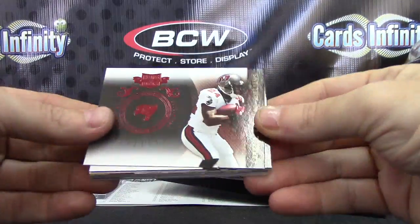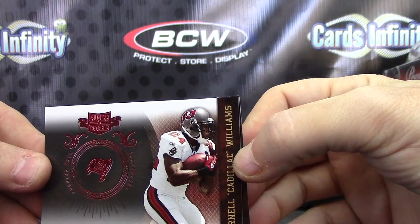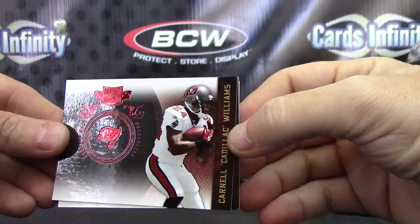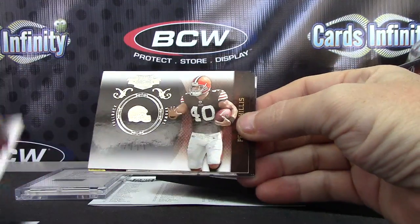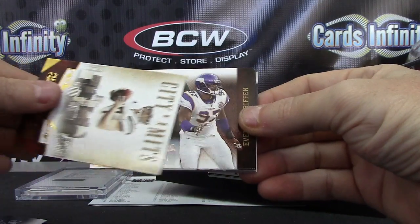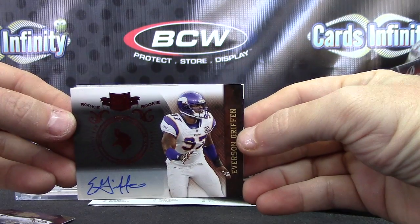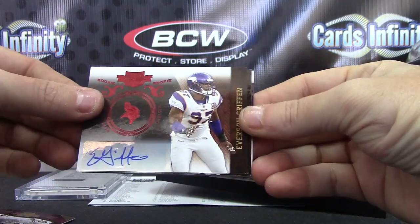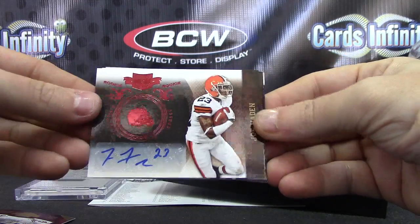We're off — we have Cadillac Williams, Malcolm Floyd, Peyton Hillis, Philip Rivers. First hit is Everson Griffin, that one's numbered to 499. Joe Hayden, that one's also numbered to 499.